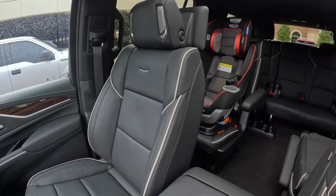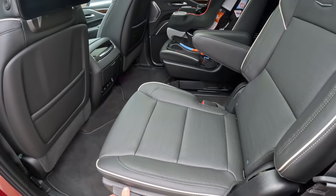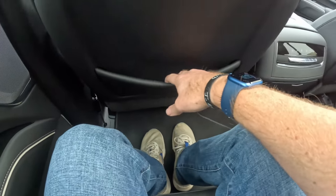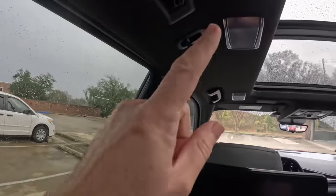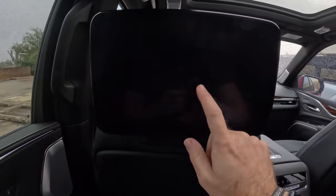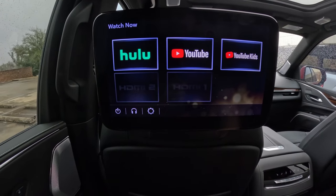Moving now to the second row — you can still see the power-deployable running boards in action. Hopping in with the seats folded back into place, it is a very comfortable place to spend time. There is an abundance of leg room, a map pocket on both sides, lock/unlock button, window switch, and a grab handle. Interestingly, no rear sun shades though. There are LED lights, ceiling vents, and more speakers. The rear seat infotainment package includes three built-in apps and two HDMI inputs.